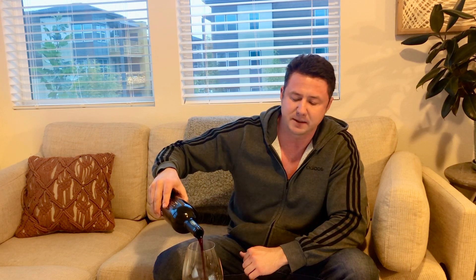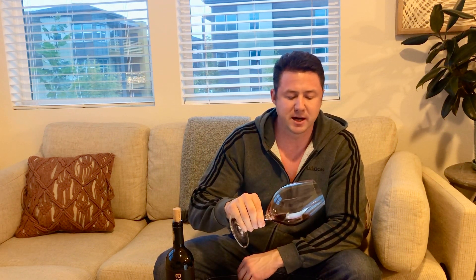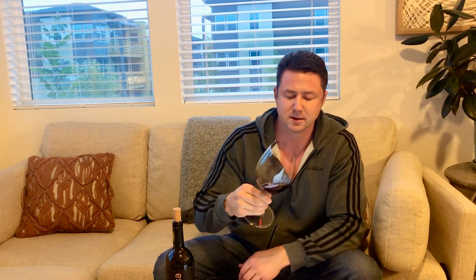Anyway, without further ado, let's taste this. I know I bought it for under $20 — I can't quote you the exact price, but under $20. Bodegas Breca — nice, deep, dark color. I'd say average for a Grenache, that kind of reddish, slightly purplish tone to it.